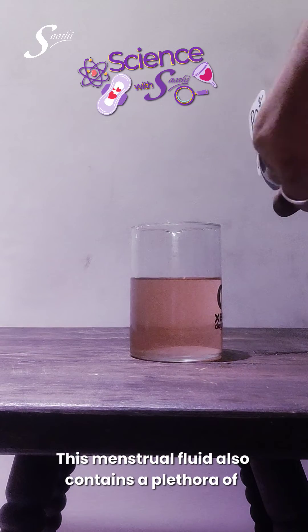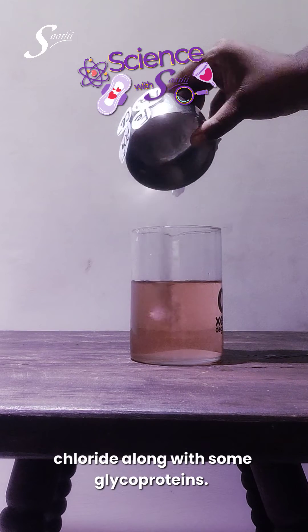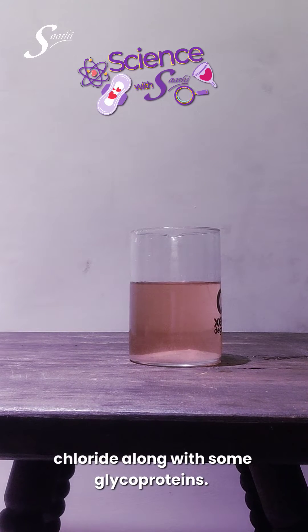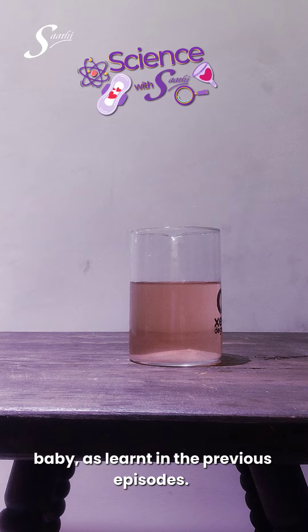This menstrual fluid also contains a plethora of constituents like iron, phosphate, sodium, and chloride, along with some glycoproteins. All of this is because the uterus was preparing to nurture a baby, as we learnt in the previous episodes.